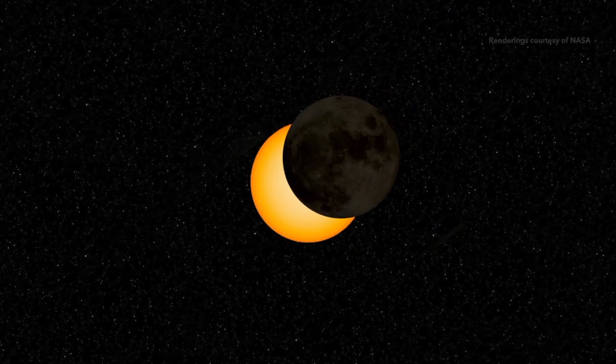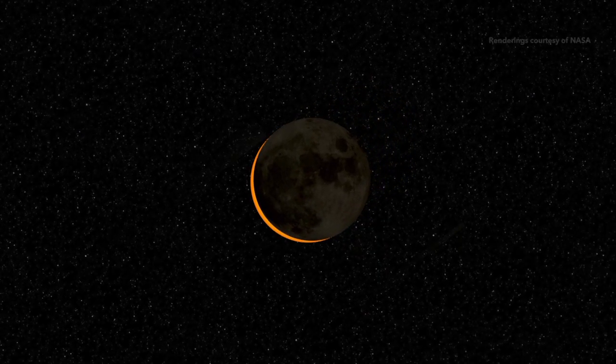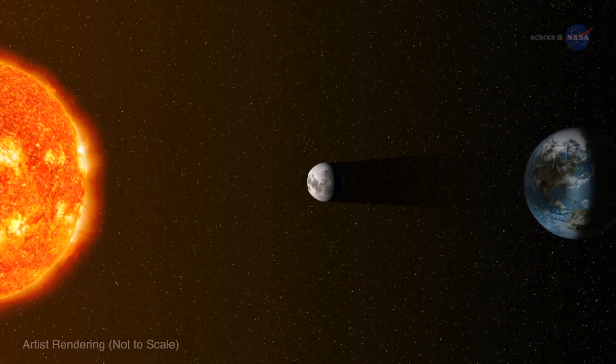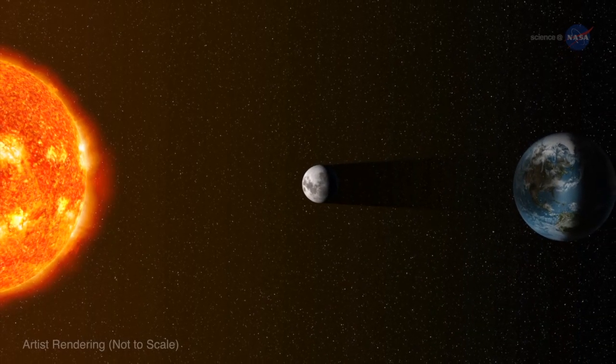A solar eclipse is when the moon happens to pass in front of the Sun, and when that happens we basically appear inside the moon's shadow. What makes a solar eclipse more special for the Earth is the such perfect alignment between the sizes of the Sun and the moon, and the respective distances apart from each other.